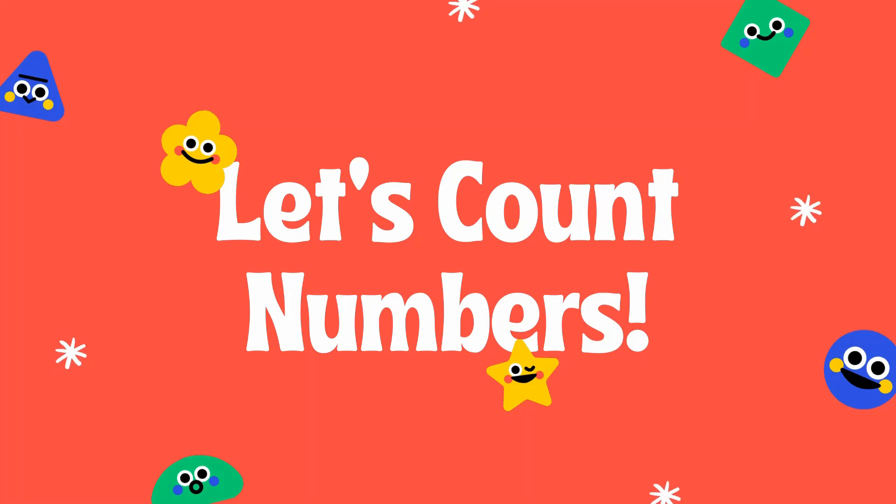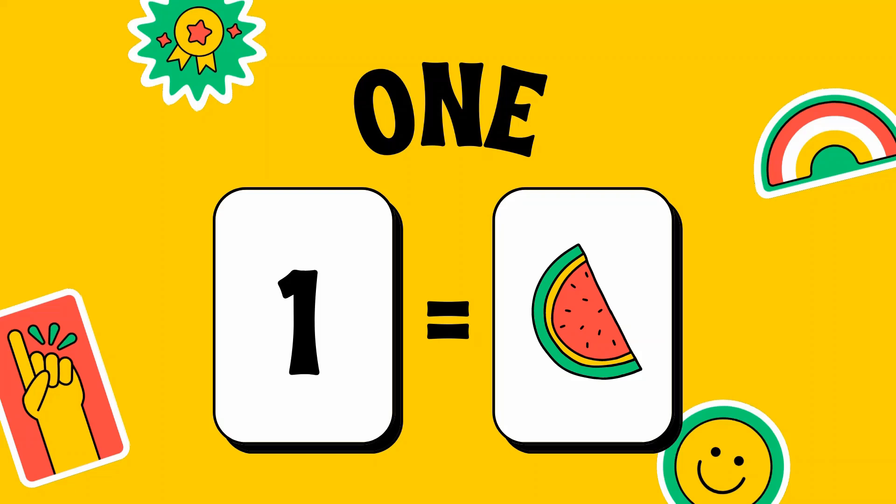Let's count numbers. Are you ready? Let's begin. Number one,